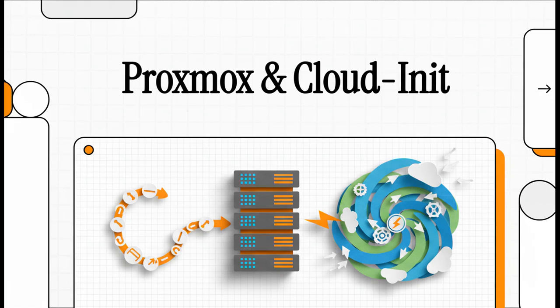Alright, if you're a Proxmox user, you know the routine, right? It's click, click, configure, install, and then do it all over again. But what if I told you there's this incredible tool baked right into Proxmox that almost nobody is using? Today we are diving deep into the world of cloud-init automation, and trust me, it's a total game changer.